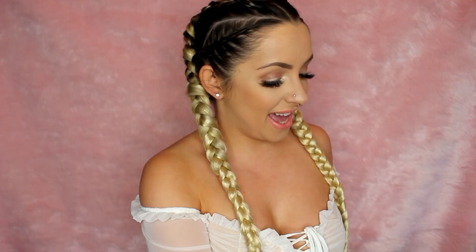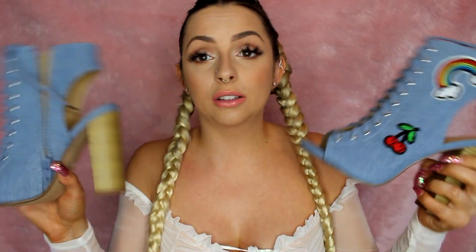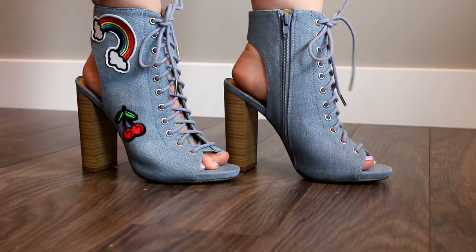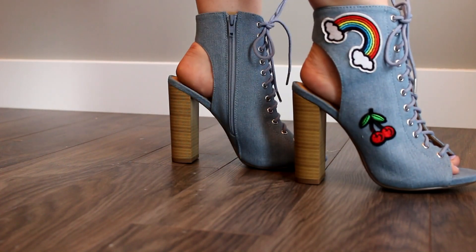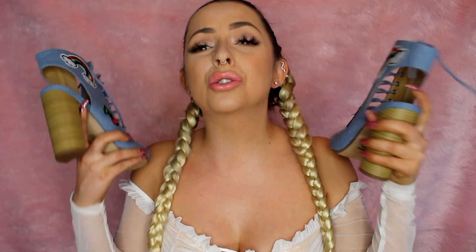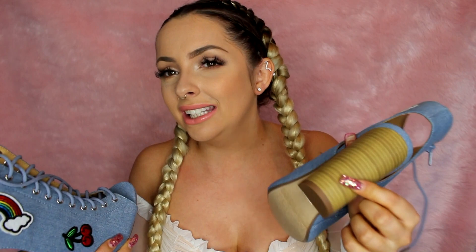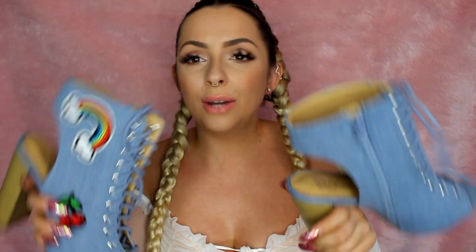The next ones are Speed Limit 98, and oh my God, these ones fit me. I unboxed them and tried them all on first. They're five-and-a-half, and different brands fit differently — these ones fit a little small. They have little rainbows and cherries on them, reminding me of Miley Cyrus. They show your heels, so make sure you are lotioning and using a pumice stone. They tie up and are so cute for the summer with a pair of jean shorts and a tank. They have almost like a wooden, plasticky heel and feel very well made.